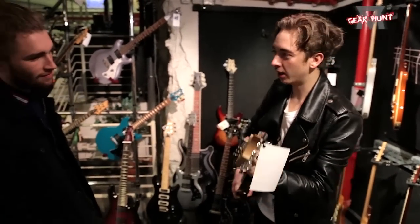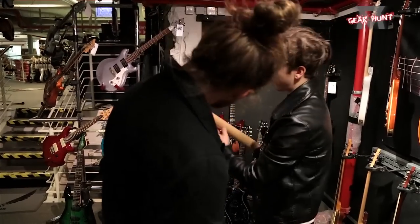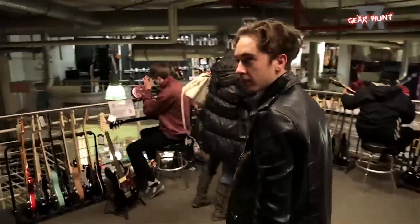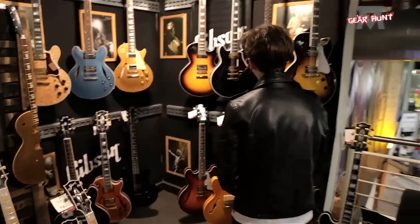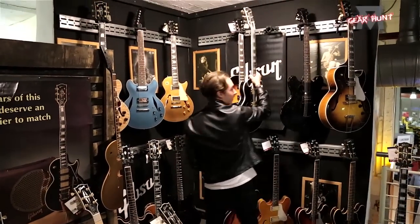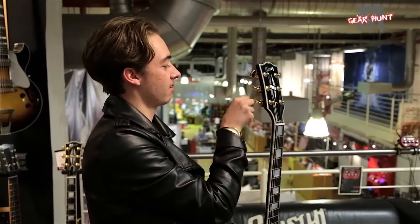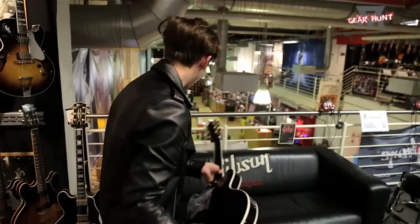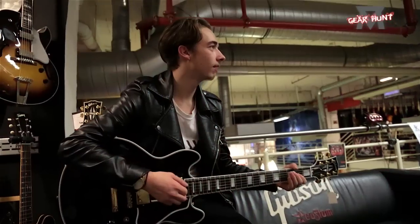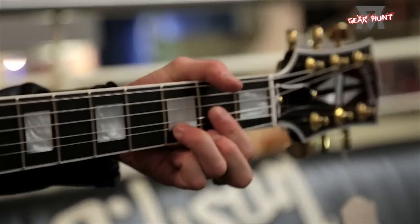It's cool because the neck isn't finished — you know, it's like a piece of wood. Oh my God, that's amazing. I might buy this. Look how amazing this guitar is.